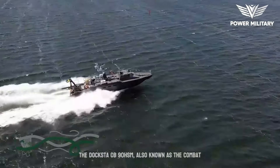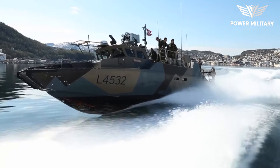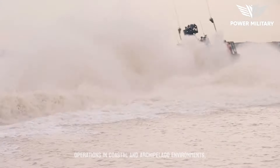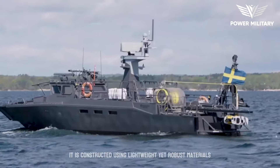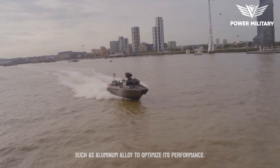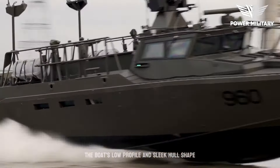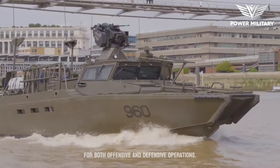The Doxta CB90 HSM, also known as the Combat Boat 90 HSM, is a high-speed, multi-purpose naval craft developed by Doxta Varvat AB, a Swedish shipbuilding company. It is specifically designed for military operations in coastal and archipelago environments, offering exceptional speed, maneuverability, and versatility. It is constructed using lightweight yet robust materials such as aluminum alloy to optimize its performance. The boat's low-profile and sleek hull shape enhance its stealth characteristics, making it well-suited for both offensive and defensive operations.